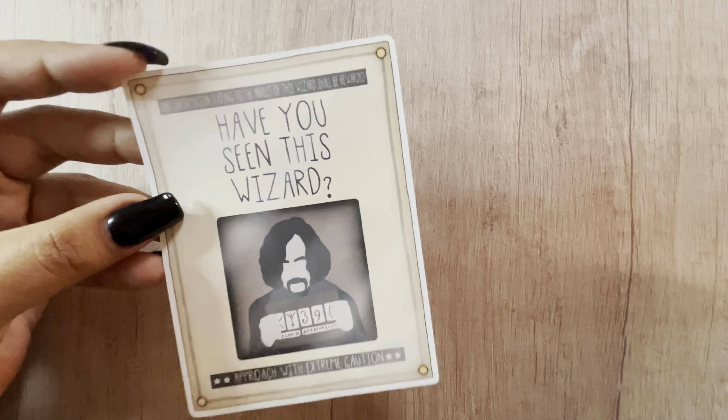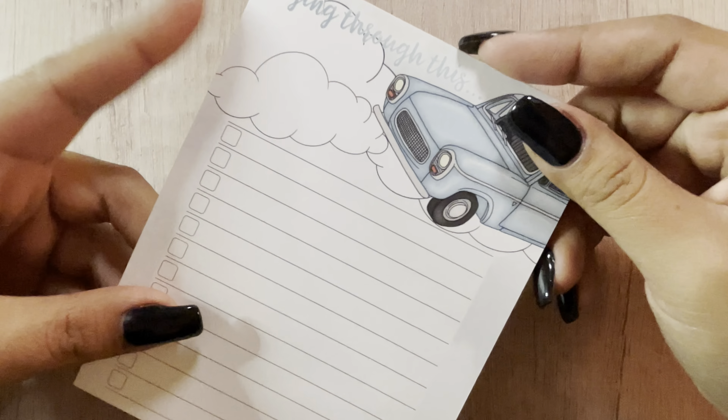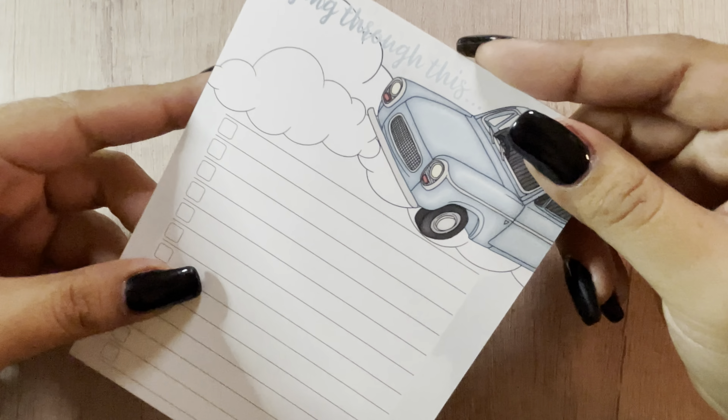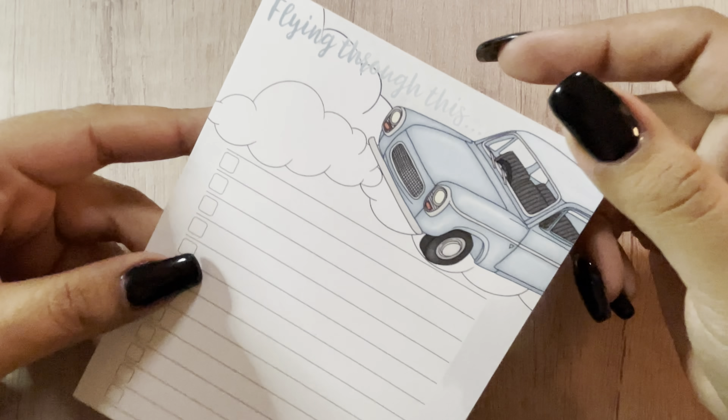I bought a sticker die cut — I've bought this before but needed another one. Then I got this notepad which is so stinking cute. I love it — this paper is amazing. I love this notepad. If she has any more, I'm hoping to place a future Harry Potter weekend order, and if she still has some I might get another one because these are so cute.